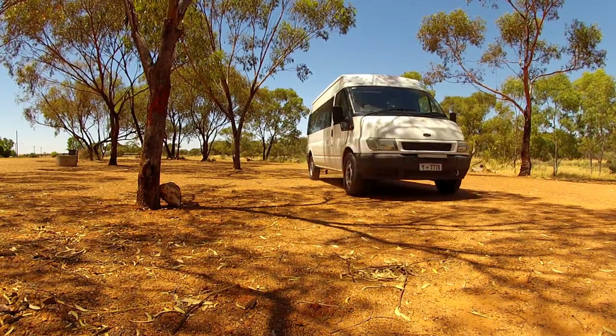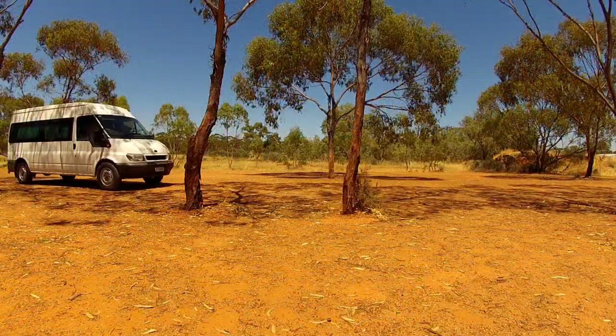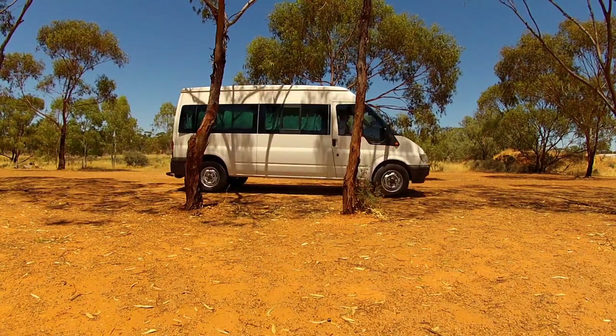So if you're coming through, plan on stopping. Spend a couple of dollars in town to support the locals, as I always ask. Get out and have a look around — it might surprise you.